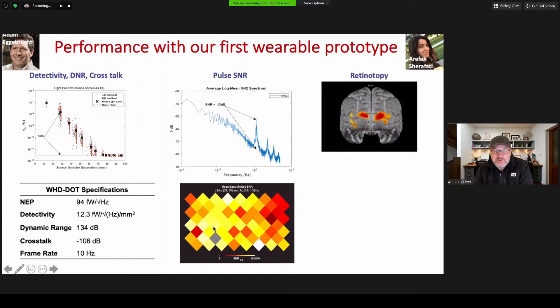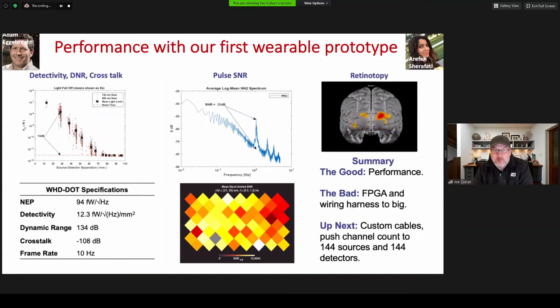We still have more to do in prototype four, where we'll be focusing on shrinking the FPGA and wiring harness, doing custom cables, and building the channels up to 144 sources and 144 detectors.